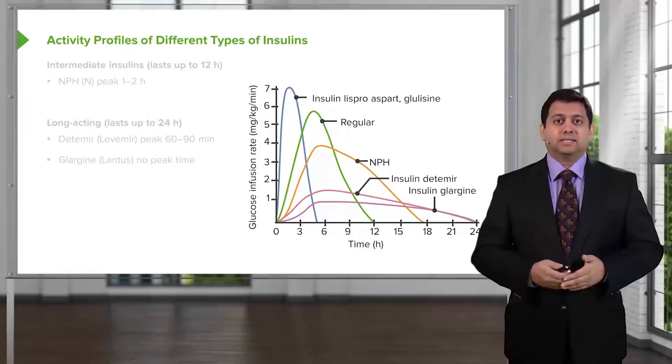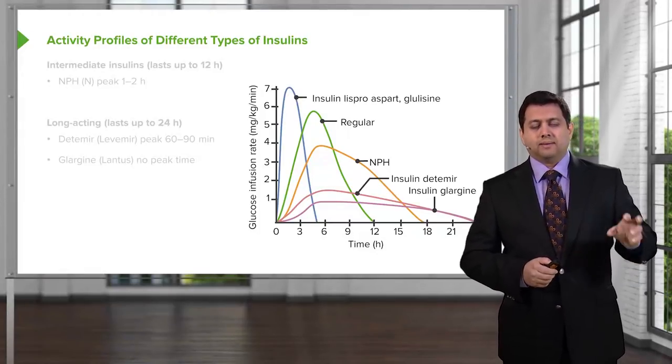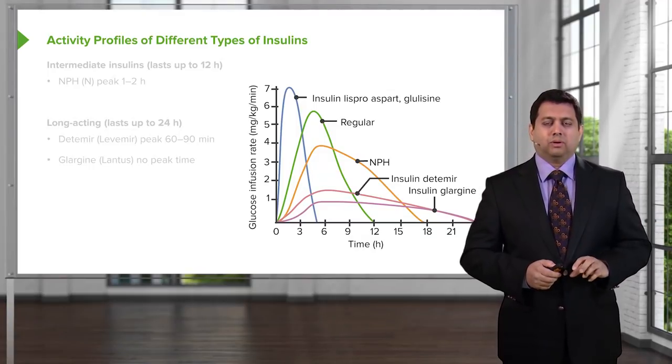There are actually new insulins out there that are super long-acting and now last about 36 to 48 hours. We will briefly mention them today. As time goes on, they're going to become more and more important.